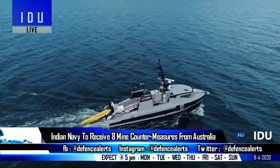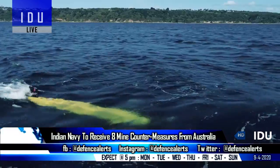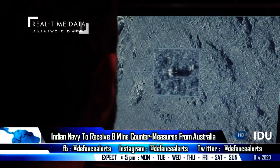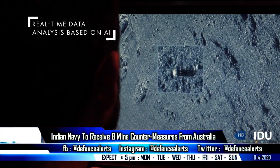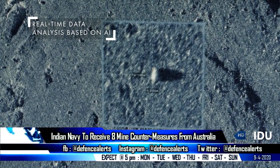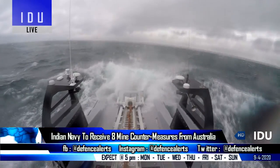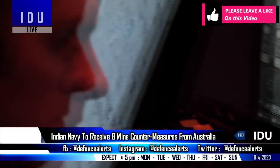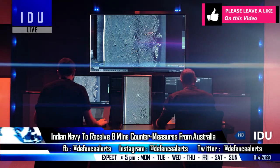The Indian Navy is set to receive eight mine countermeasure clip-on influence sweeps from 2021, under a 306 crore rupees deal signed in 2019 with Thales Australia. The Navy will equip its fast interceptor vessels with these systems, which feature state-of-the-art infrasonic acoustic generators.